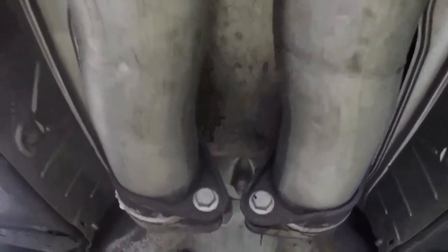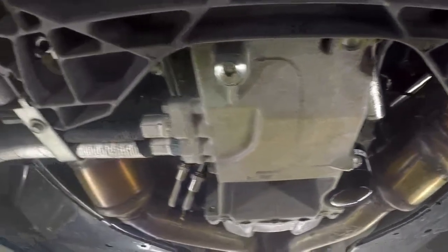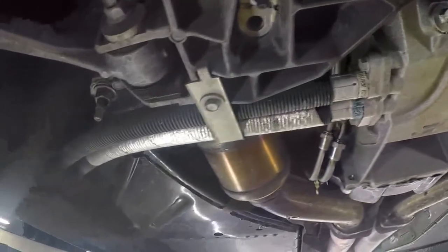Suspension is tight. We are looking at the exhaust going forward. We are looking toward the rear of the car from the front. Walking back again, seeing the side panels. Everything just in perfect condition.